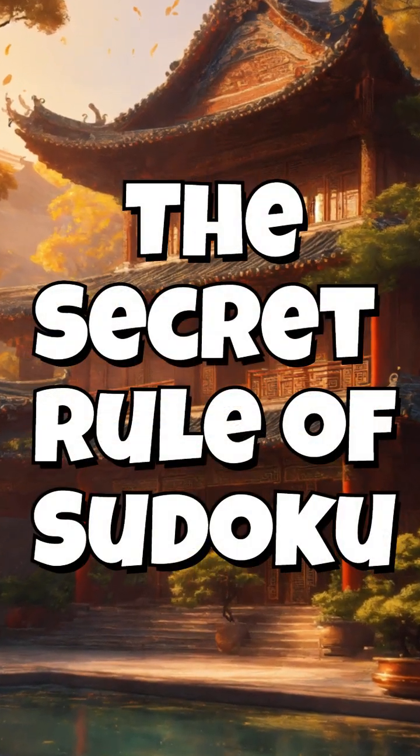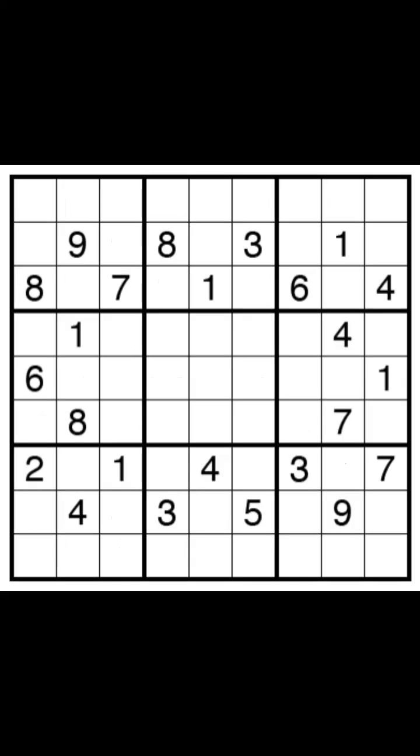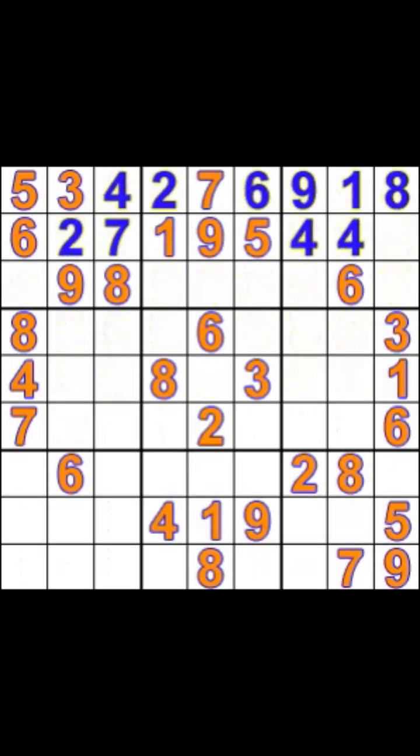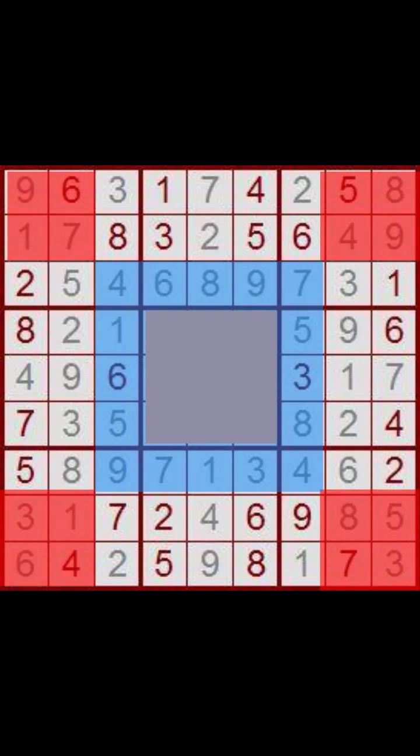Have you ever heard of the secret rule of Sudoku? It's about a cool pattern that exists in every single classic Sudoku that you can use to solve the difficult ones. The rule says that the numbers in the cells around the center are exactly the same as those in the 2x2 squares in the corners.